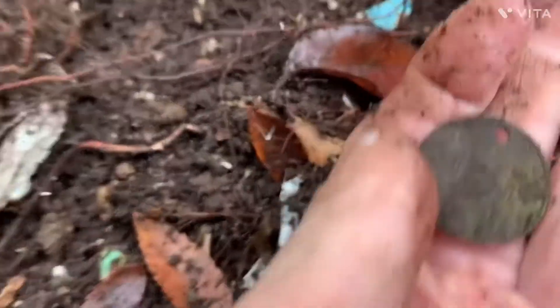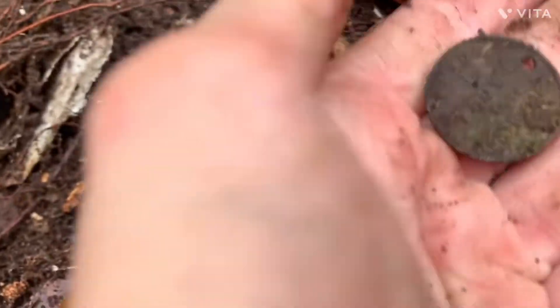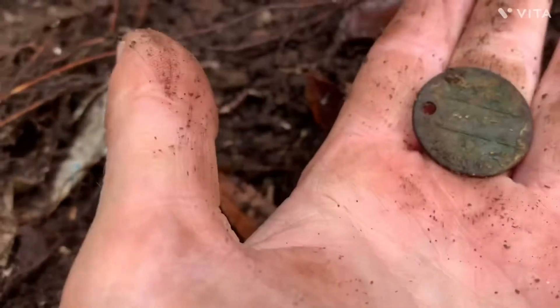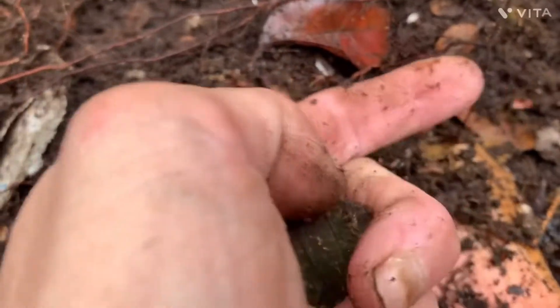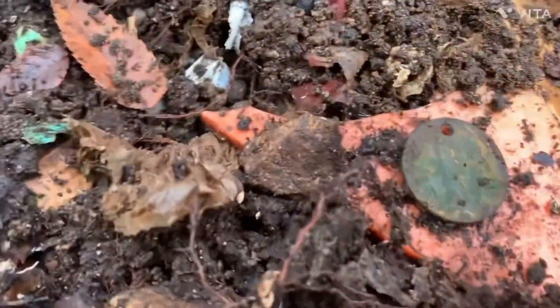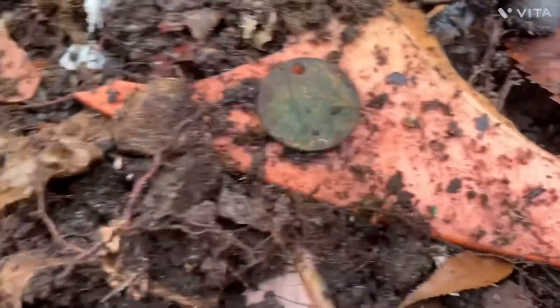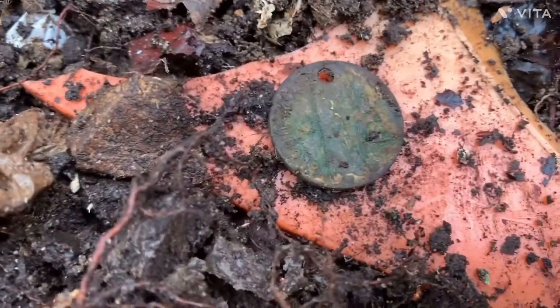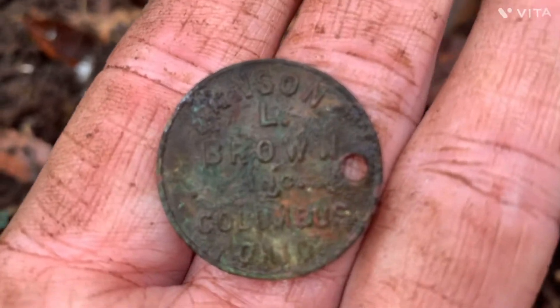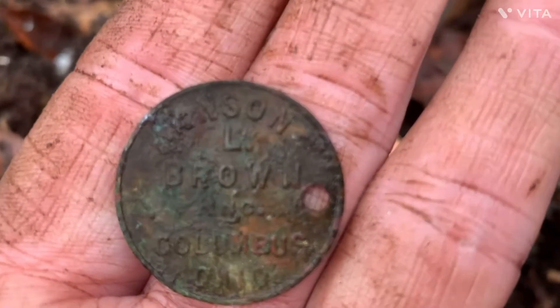Oh, what the heck is this? What is that? I'm going to get it cleaned off good so I can see. Looks like some kind of — got a hole through it. I'm going to have to wait until I get home and clean that up. I can't see it good. It looks like it says L Brown.